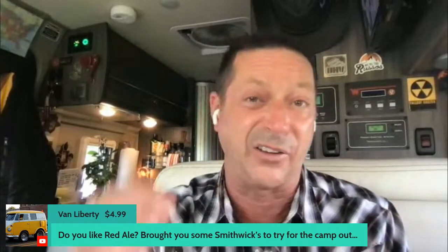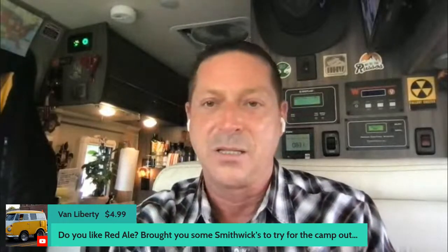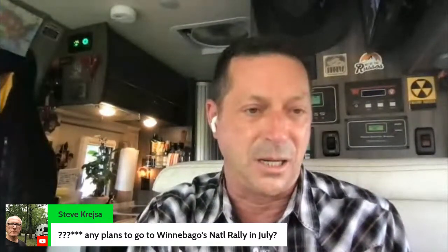John Williams says he's not a full-timer so a lot of content doesn't apply, but I'm a very likable person — thanks, sir! You know, RVing might get under your skin and you may want to start traveling because it changes your brain. Van Liberty asks about red ale and bought me some Smithwick's to try — I love Smithwick's, it's a delicious Irish beer. Steve wants to know: will I be attending the Winnebago national rally in Forest City, Iowa in July? Probably not — I drove Route 66 last year instead, and there are other places I want to be in July.